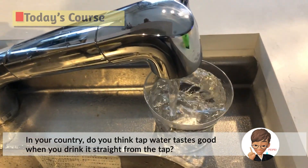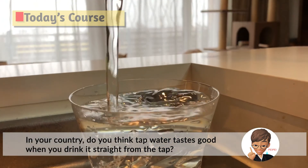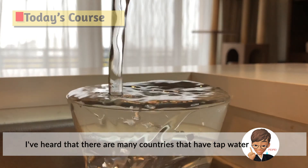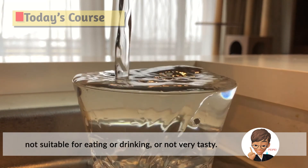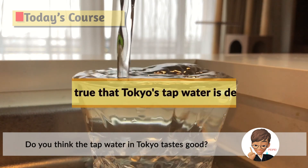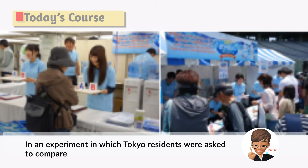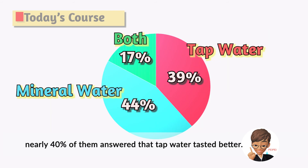Hi, I'm Peipei. In your country, do you think tap water tastes good when you drink it straight from the tap? I've heard that there are many countries where tap water is not suitable for drinking or not very tasty. Do you think the tap water in Tokyo tastes good? In an experiment where Tokyo residents compared tap water with mineral water sold on the market, nearly 40% of them answered that tap water tasted better.